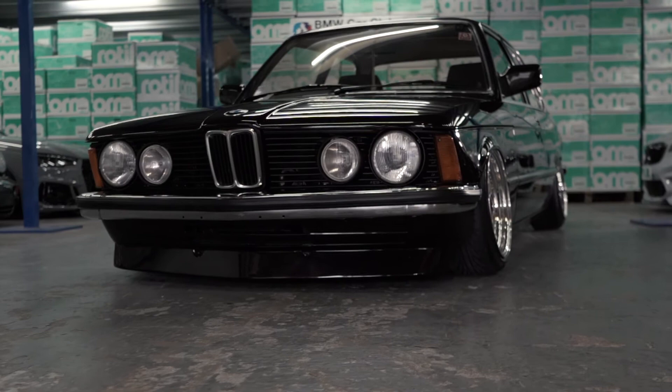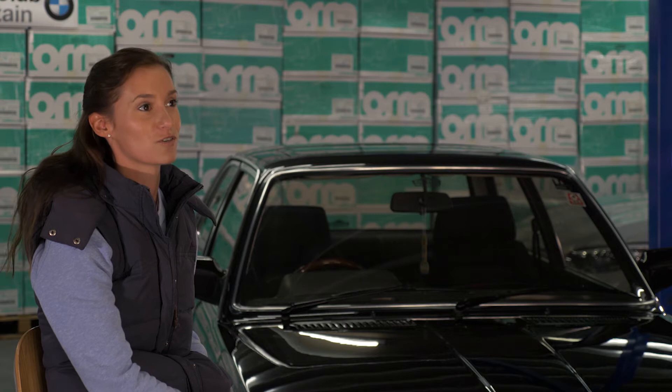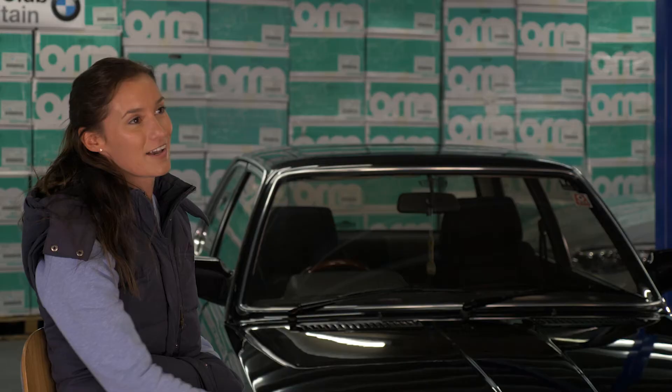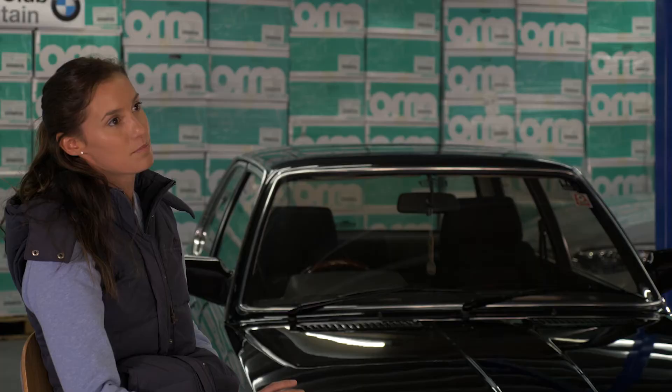This is a 1983 E21 BMW, 3 on 6, got a 1.8 M10. I've always wanted a show car with air ride and split rims, nice interior — just the full thing. I've had it six years now. I've put a lot of money into it and every time I drive it I get a little leg shake from adrenaline because the car is so loud.